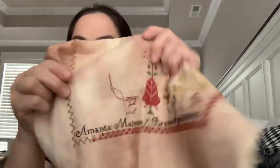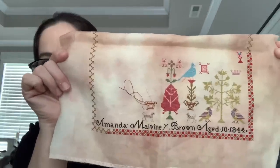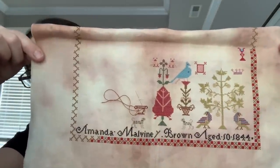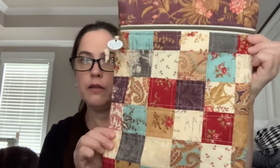And this is Amanda Malvini Brown — I think I worked on this just a tiny bit. I literally just worked on this little pot right here; I think that's it. But I really want to get back to this one and get it finished. This is by Hands Across the Sea, and this is 46 Count Creme Brulee by Tabby Cat Linens. I'm using all the Culpor Verassois Soie 103 silks.